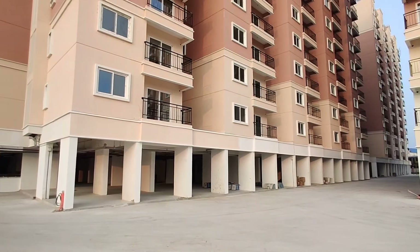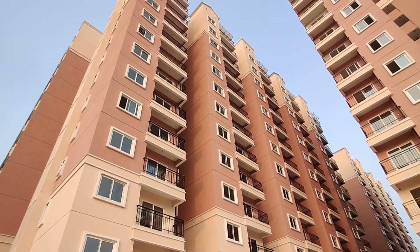Hello all, welcome to Ready for Sell Properties. In this video, we have a brand new 2BHK flat in a high-rise gated community.